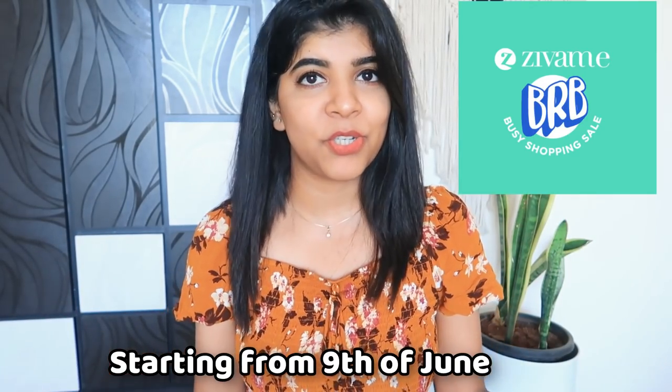In today's video, I am going to share with you guys the Zivame Shopping Haul. Zivame's sale starts on the 9th of June — BRB, Busy Shopping — meaning be right back, busy shopping. Since we are not able to go out and do what we normally do, Zivame is encouraging us to engage in something therapeutic and things that give us a little joy during this pandemic. Shopping is one of those things.